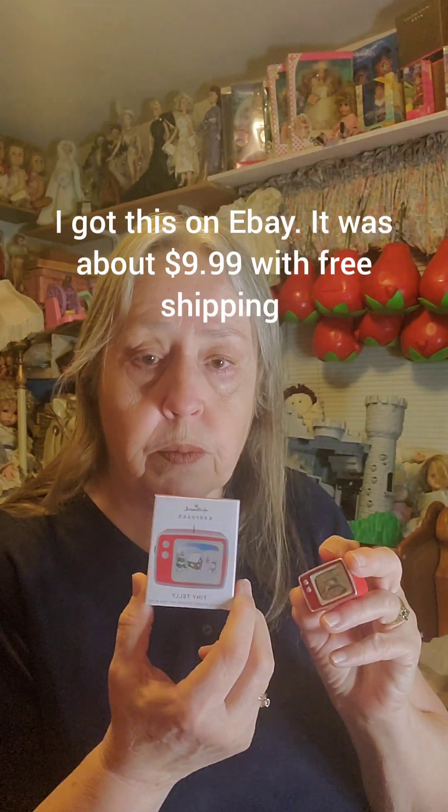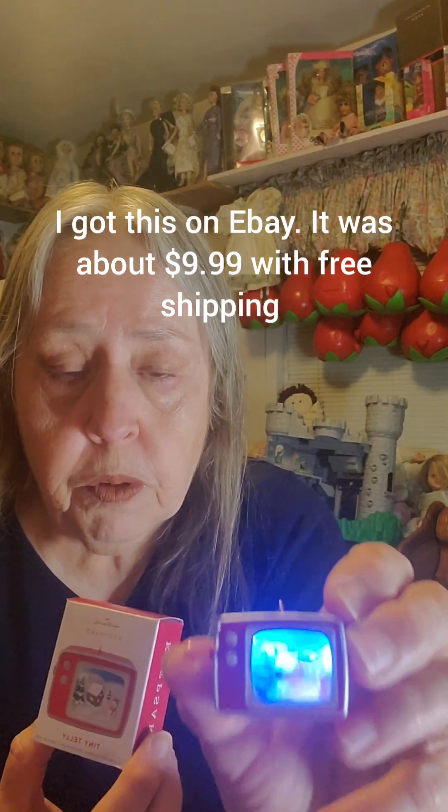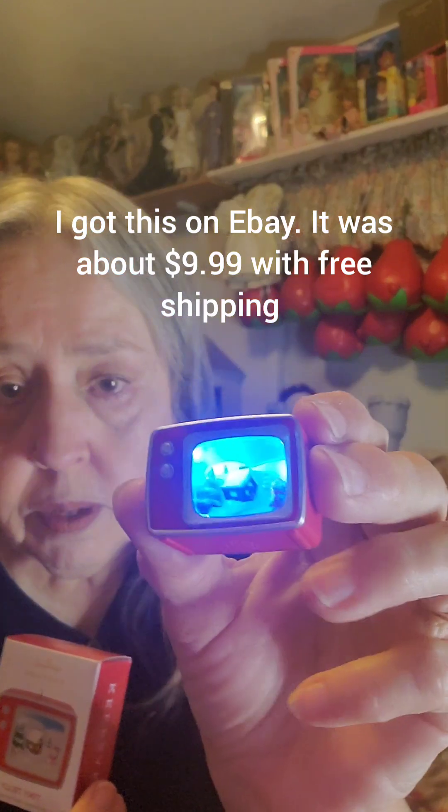I got this actually as a Christmas gift from my husband. He said, 'Why don't you pick out a few things for your dollhouse?' So I picked out this Hallmark ornament - it's also not from this year, it's from 2021, and it's a little TV. If you push the button you can see there's a little picture in there, and then it turns itself off after just a few seconds. I thought that was super cute and I appreciated that he was okay with me picking that out for myself.